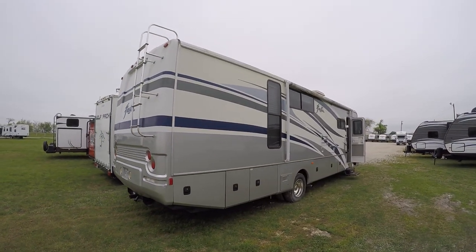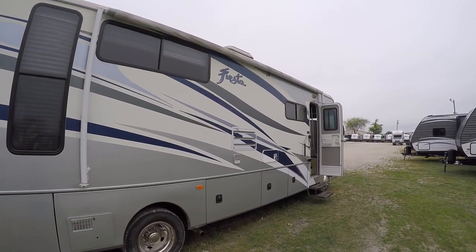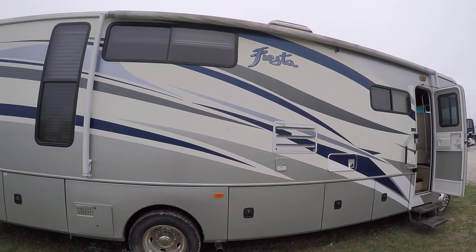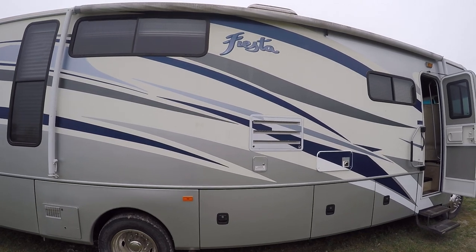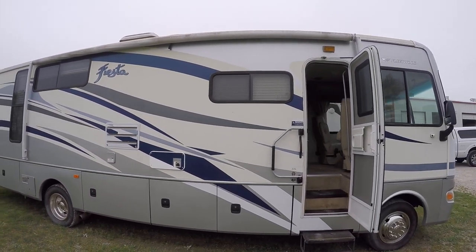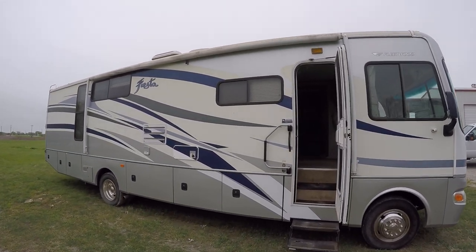Makes backing into those tight campsites a piece of cake. Great big old awning for your patio pleasure. Just picture this — driving across country, setting up camp out under those big old trees on the west coast, pulling out your awning, breaking out a bottle of vino, and watching the sun set on the Pacific Ocean. How cool would that be?